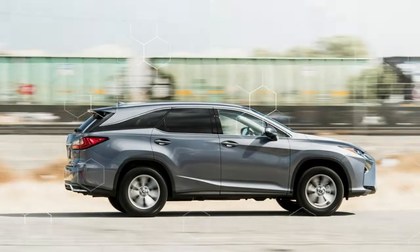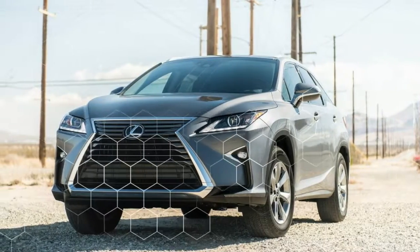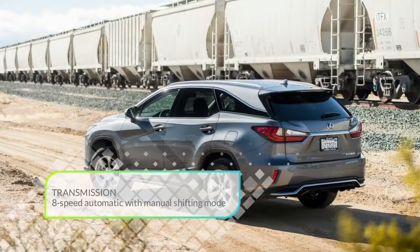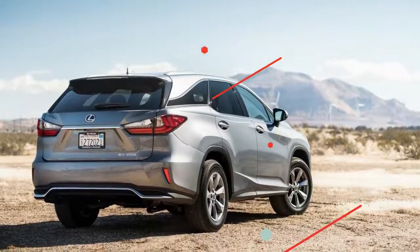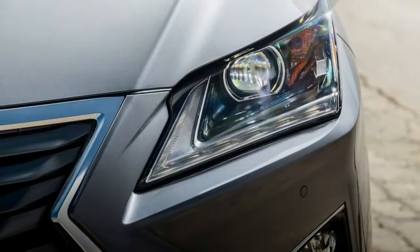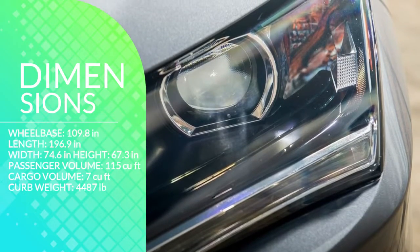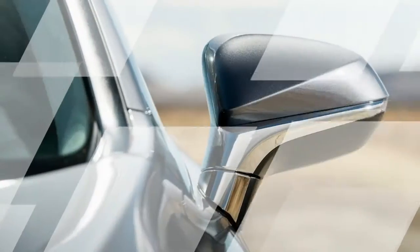Pressing past the rear wheel well to get to the third row of seats is a challenge even for a moderately sized 10-year-old. The second-row seats slide forward to allow real adults to get back there, but what are they going to do with their legs once seated? Lexus claims there's 23.5 inches of legroom in the third row versus 28.1 inches in the Acura, but if the second-row occupants haven't slid their seats forward, legroom is practically non-existent.